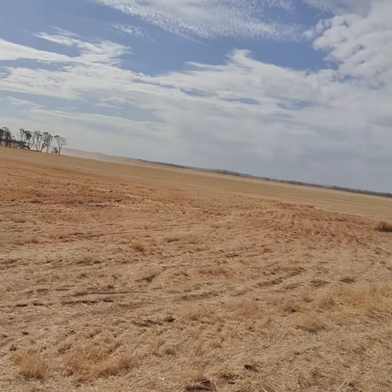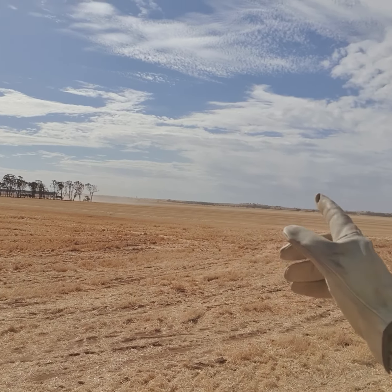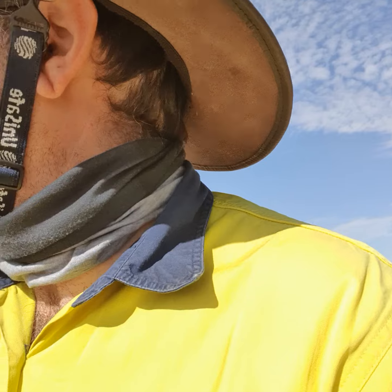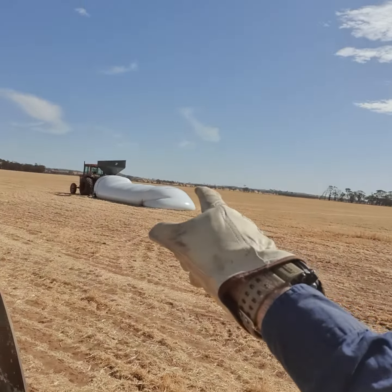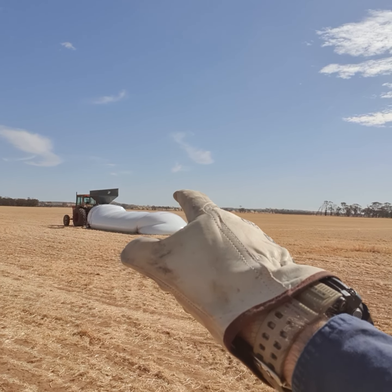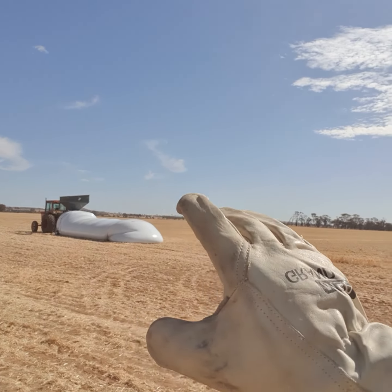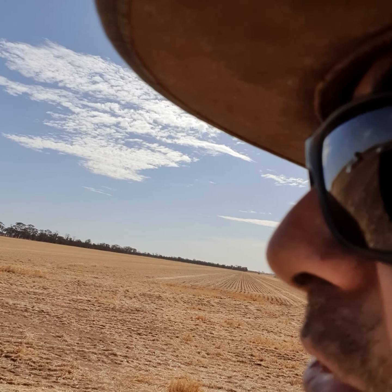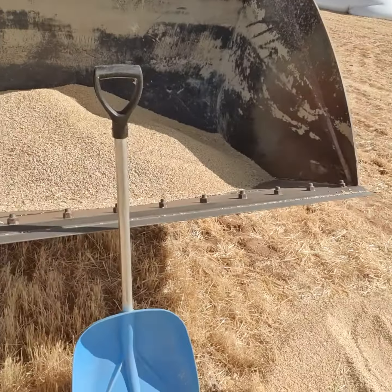Once the headers have offloaded into the chaser bin, they'll come alongside this loading tractor. That loading tractor then pumps it into this bag and we've got to get the stretch right. Not enough stretch and you're wasting the bag because you haven't filled it up enough. Too much stretch and you burst the bag, and it's a bad day for everybody.